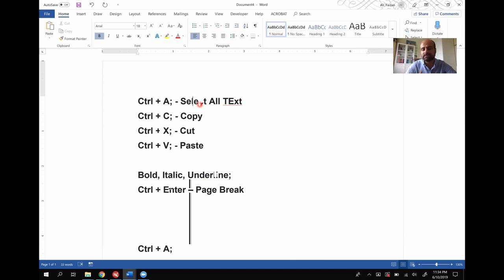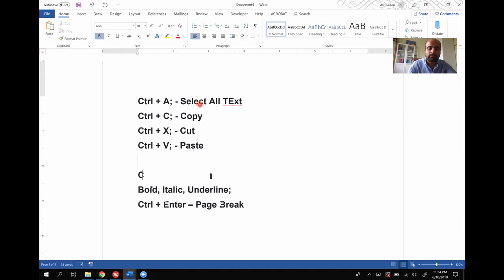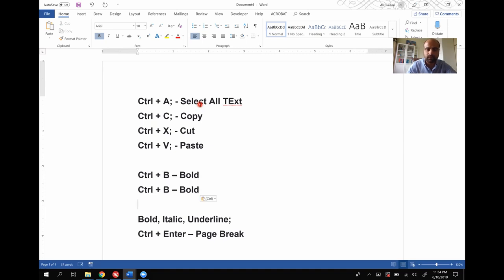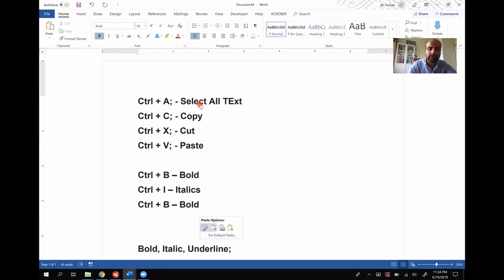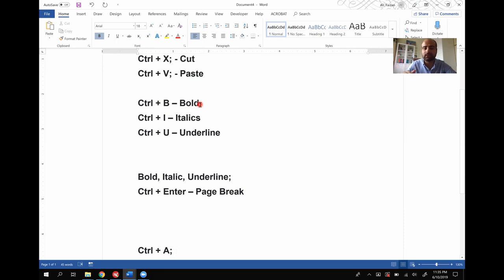Some other shortcuts: if you have to make your text bold, italic, or underlined, you first select the text. For bold, it's Ctrl+B — that will toggle bold on or off. For italic, it's Ctrl+I. For underline, it's Ctrl+U. This is going to save you a lot of time using shortcuts instead of going and clicking with your mouse.